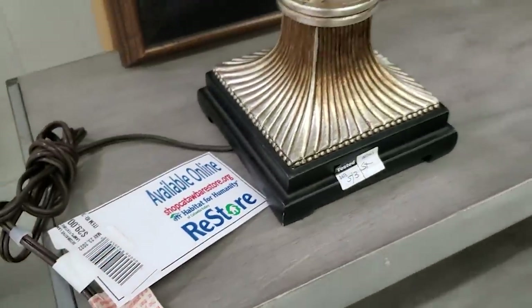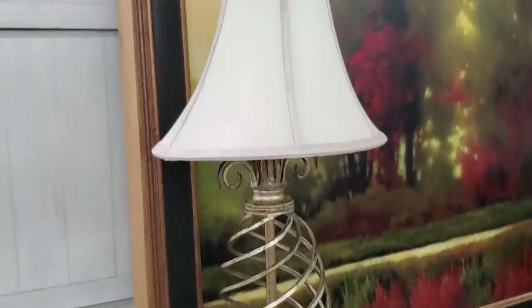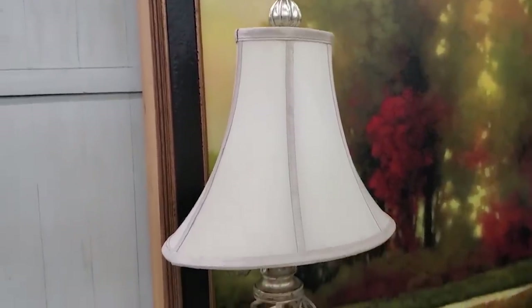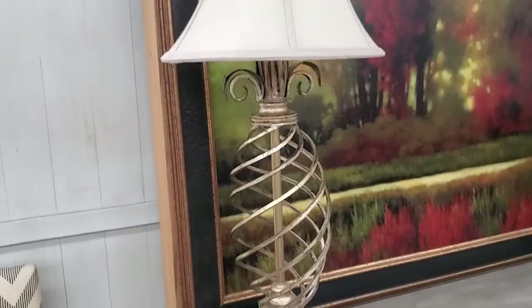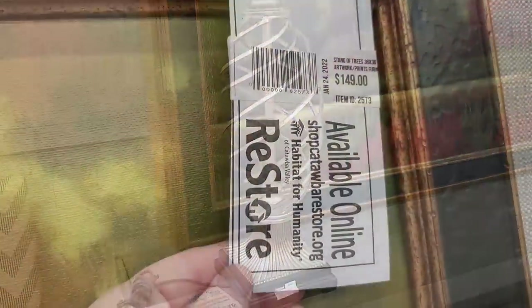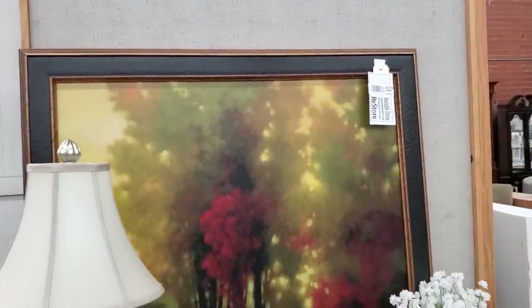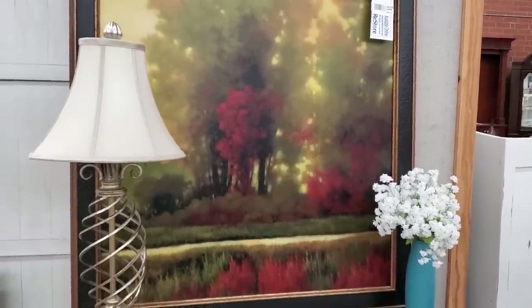Look at these lamps — they are so fabulous, so fancy. Look at the swirly wrought iron; I love that. The shades are like an oval shape and look at the finial on top — those are everything. And here's another beautiful piece of their artwork — again, it's going to be half off. Wouldn't that make a statement in your living room? I love those deep, rich colors and I just love the size of it.